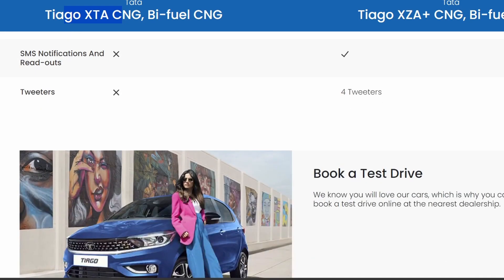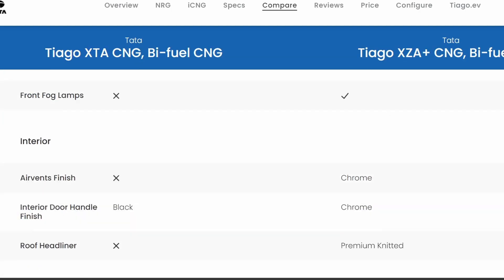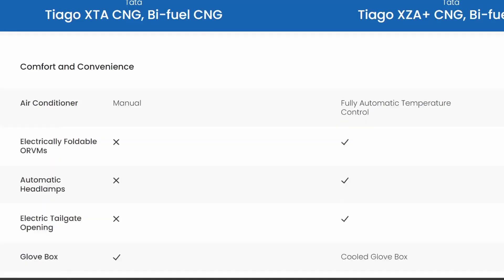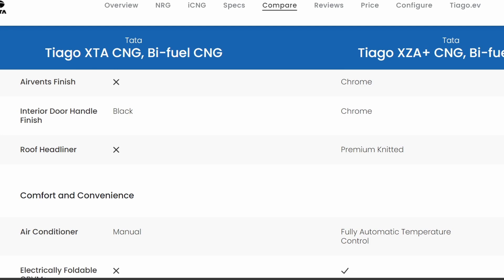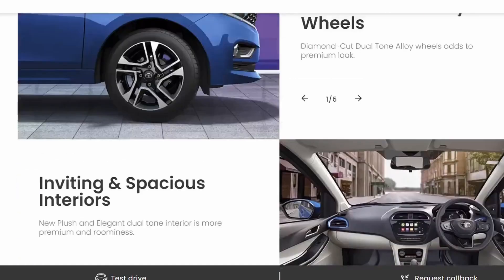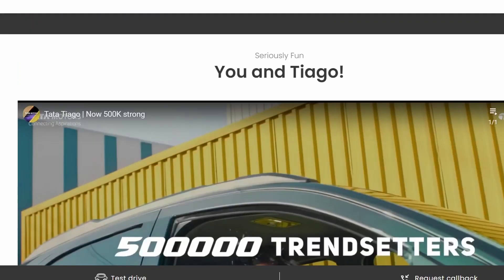For example, you can't add automatic AC control from outside. There are many features you simply can't add aftermarket. So within your budget, you will get all the basic features you need. That's all about this comparison — if you like this channel, please subscribe. Thank you.